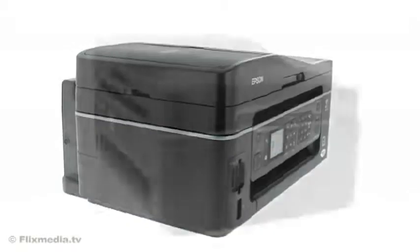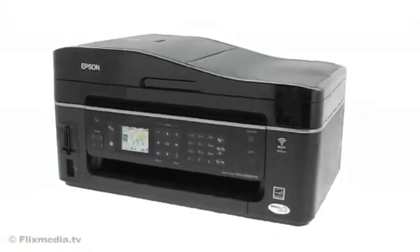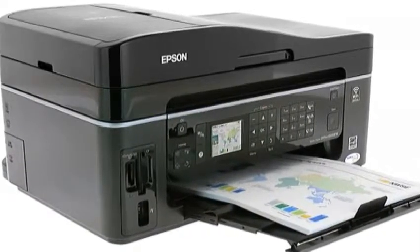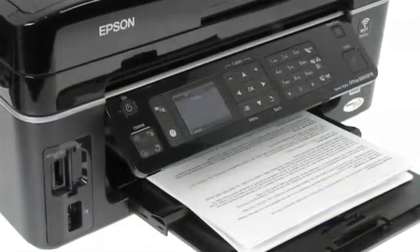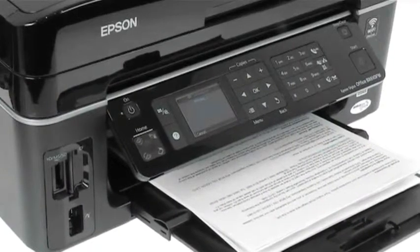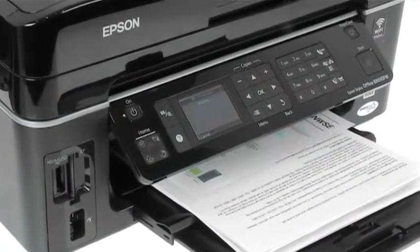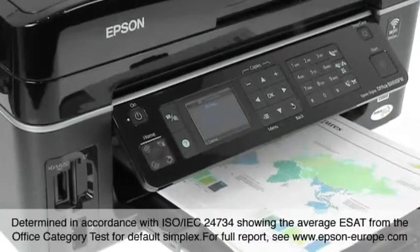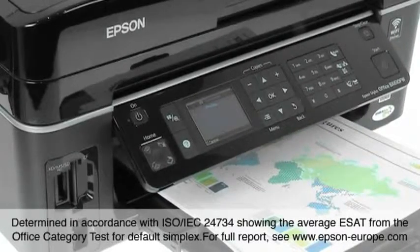Accelerate your business with the Epson Stylus Office BX610FW — the perfect 4-in-1 for any small office. It gives you time-saving speeds of up to 38 pages per minute and high-quality business printing at 15 pages per minute in black and 9.3 pages per minute in color.